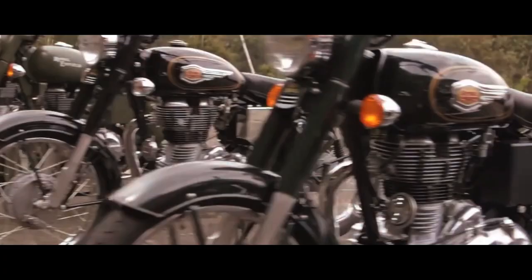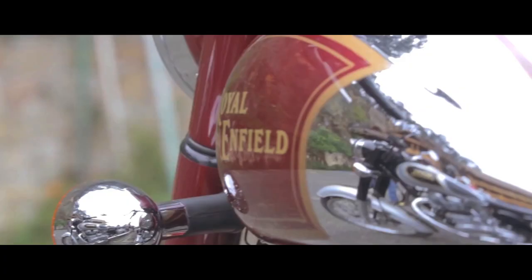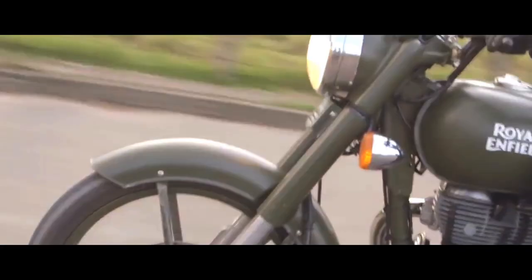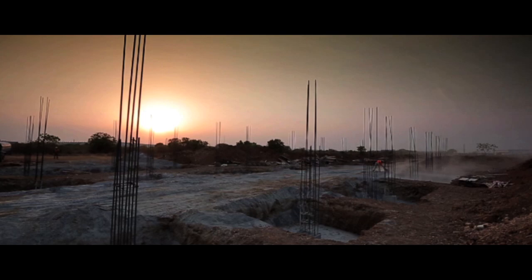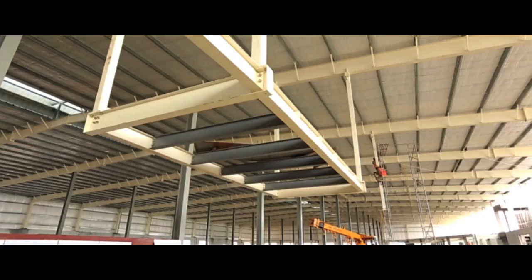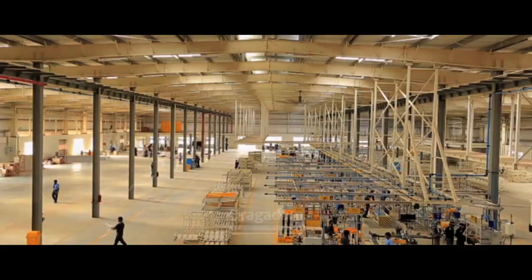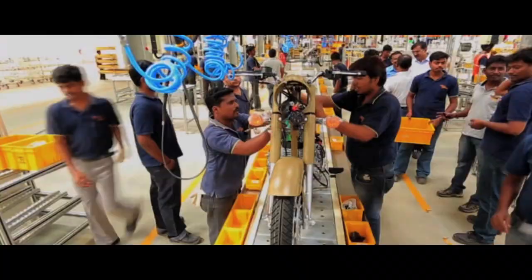In November 2009, Royal Enfield launched the Classic with a new unit construction engine, which became an instant hit across the world. This quickly became the most important catalyst in propelling the next phase of growth for Royal Enfield. November 24, 2011 marked the beginning of a new chapter and the development of the company's second factory — a new state-of-the-art facility in Oragadam on the outskirts of Chennai. Through innovation and automation, the plant can produce one motorcycle a minute.